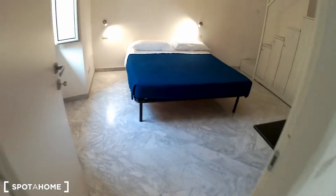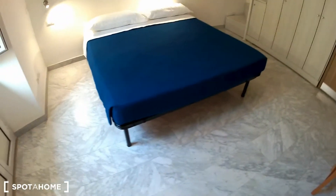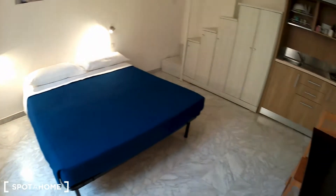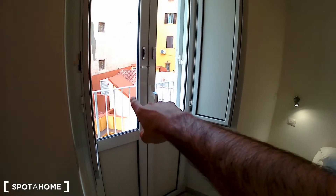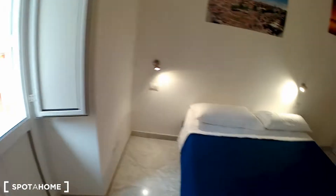Let's check the bedroom. This is the double bed, the desk with the chair, the TV set, the kitchen corner over there, the other mezzanine as I mentioned, the wardrobe space, and another window that gets to the balcony.